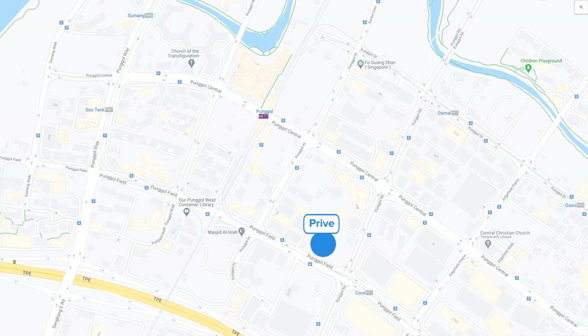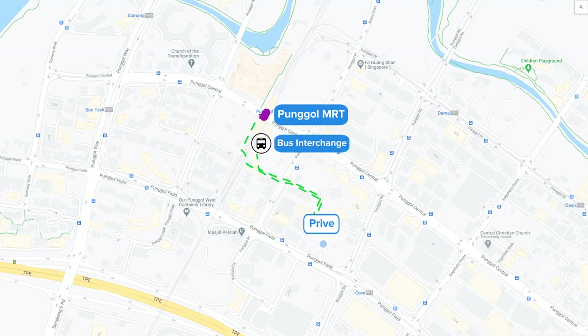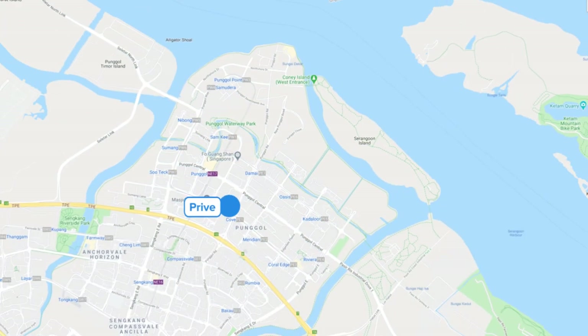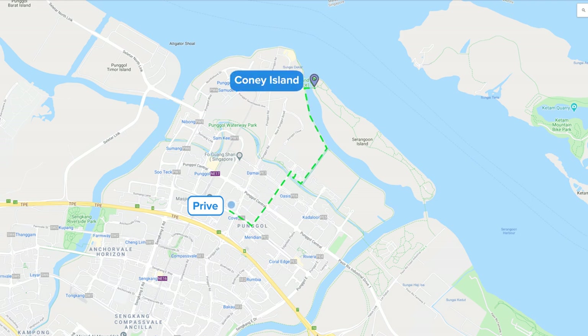Privé at Pongol is one of the ECs located within close walking distance to Pongol MRT station. Through one of the side gates, you can get straight to the Pongol bus interchange and MRT station within five minutes. You also enjoy the convenience of Waterway Point mall for grocery shopping, as well as park connectors leading to Coney Island and the Pongol promenade.